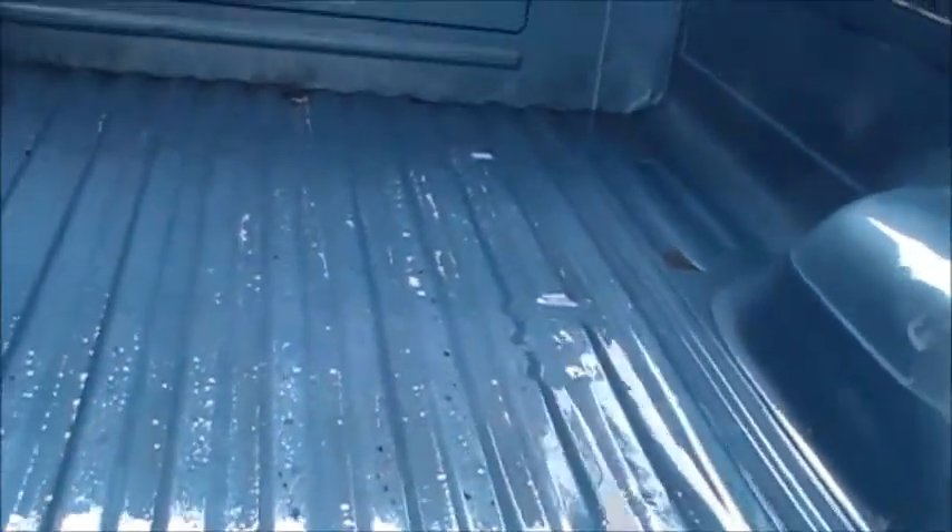This is also a real important part of keeping the rust out of a vehicle — making sure the bed's clean. My first pickup was a 1976 F-250, and it was already too far gone when I got it. It had been used for a farm truck most of its life and hauled a lot of fertilizer. So the bed was pretty much trashed when I got it, but had a bed mat in it, so it didn't really matter too much.